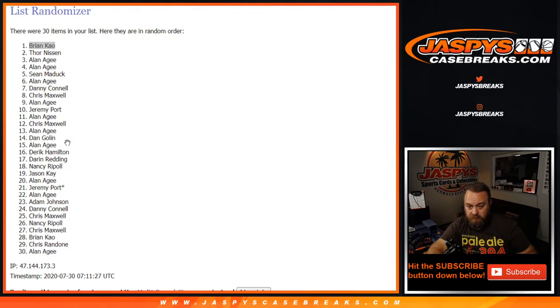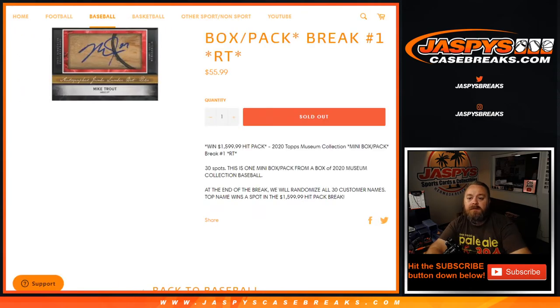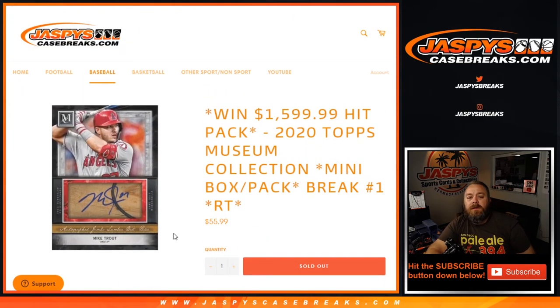And guys, that was the 2020 Topps Museum Collection Mini Box Pack Break Number One Random Team. I'm Sean with JaspeysCaseBreaks.com, and we'll see you next time.